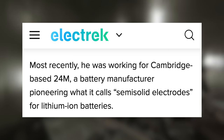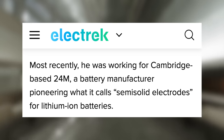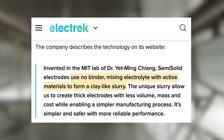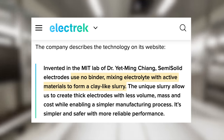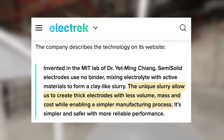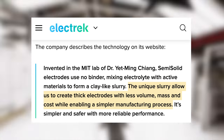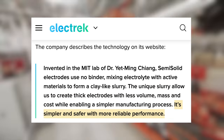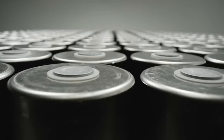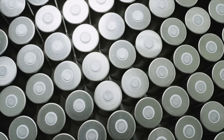Now they've hired a new mechanical engineer who worked at 24M, a competing battery manufacturer that developed a similar technology they call semi-solid electrodes. According to their website, those electrodes use no binder, mixing electrolyte with active materials to form a clay-like slurry. The unique slurry allows them to create thick electrodes with less volume, mass, and cost, while enabling a simpler manufacturing process that is simpler, safer, and with more reliable performance. There are definitely differences between this tech and Tesla's 4680 cells, so this new engineer, Matt Tyler — who was vice president of advanced manufacturing there — should be able to offer some new insight. He is now Tesla's director of dry electrode development.